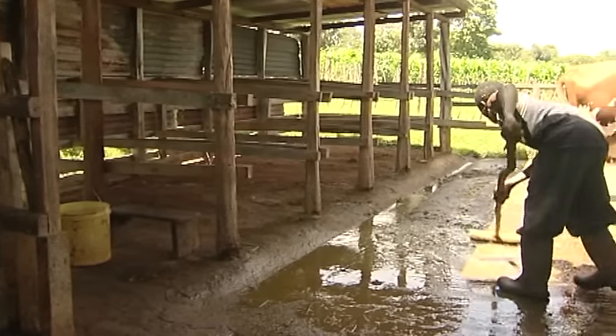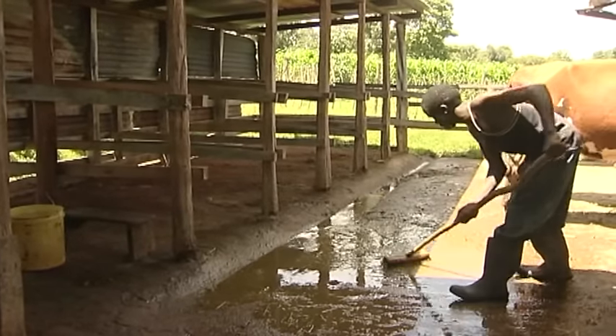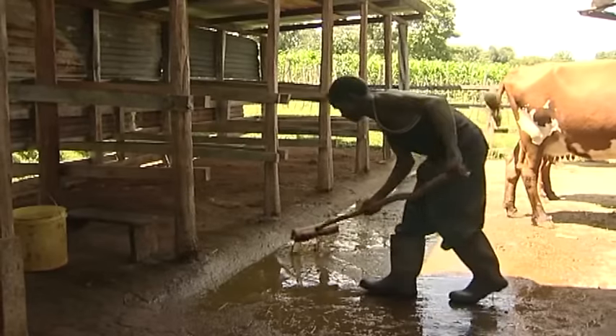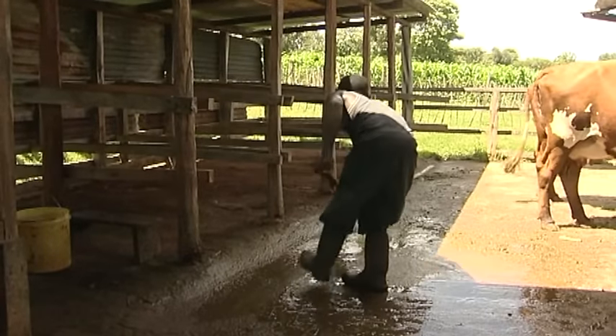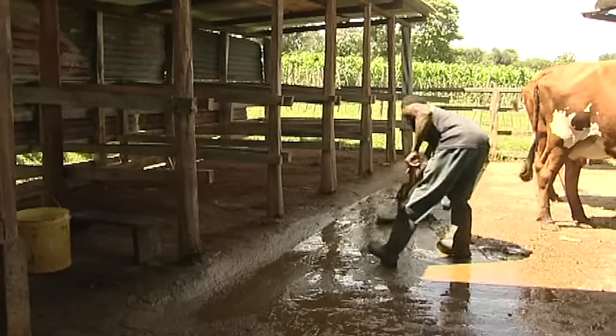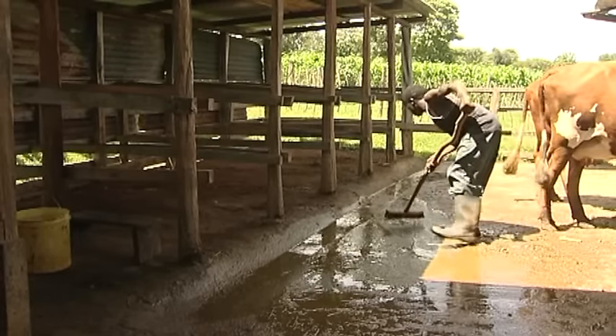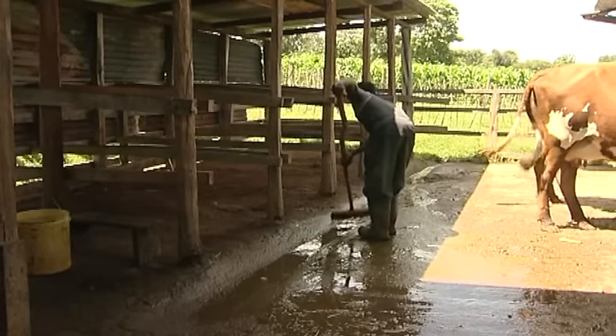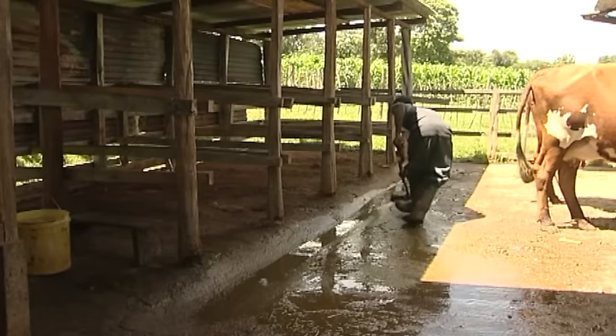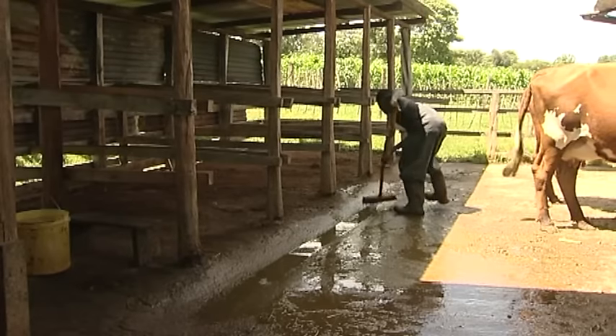Keeping the zero grazing unit clean and open as much as possible allows for great natural ventilation. The floors of the pens should be textured cement, which makes it easy to clean manure and urine while the texture keeps the floor from being too slippery for the cows to stand on.